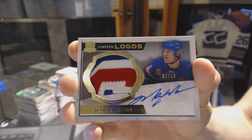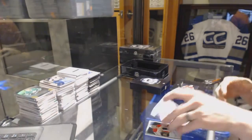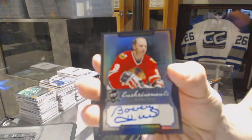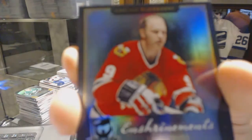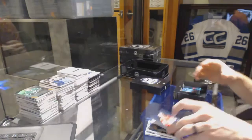Limited logos SP, 2 of 10 for the Rangers, Mark Messier. We've got an enshrinement autograph, number 19 of 60, for the Chicago Blackhawks, Bobby Hull.